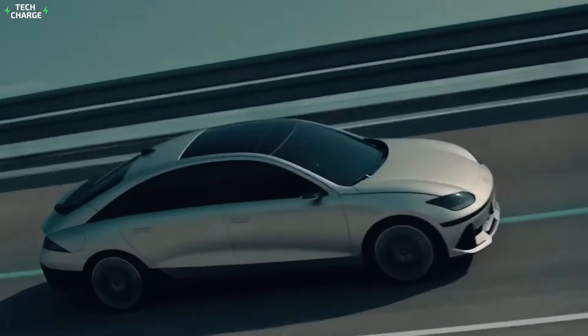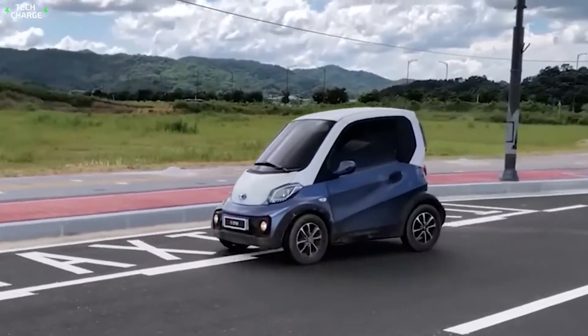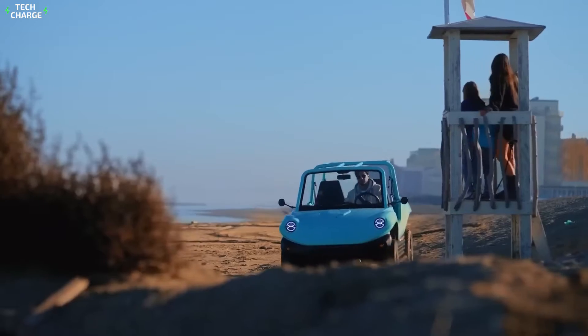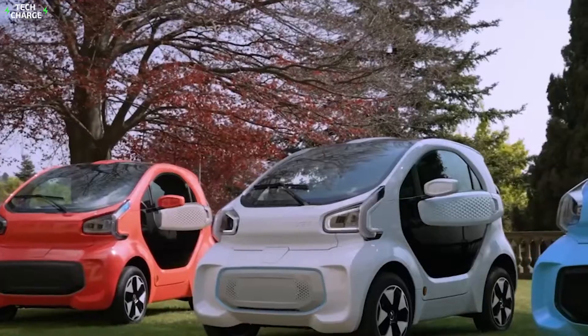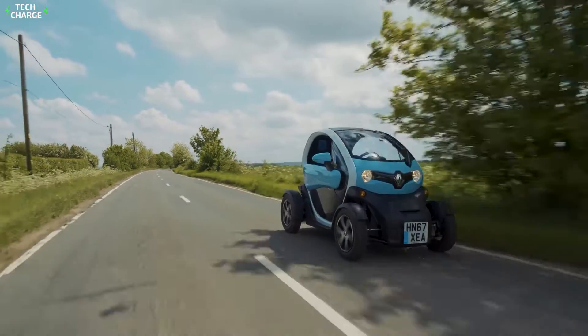Along with the cost factor, congestion in cities also hinders urban mobility. Good news is that many small electric cars are now available, which are lower in price but also take less space for parking. Since there is an abundance of choice in tiny electric cars, we have picked really small EVs available on the market. Join us today to explore the top 10 tiny electric cars available for urban mobility.